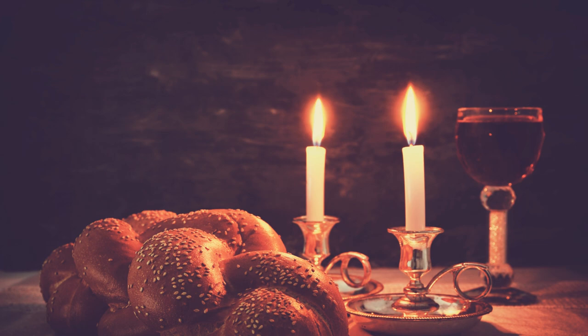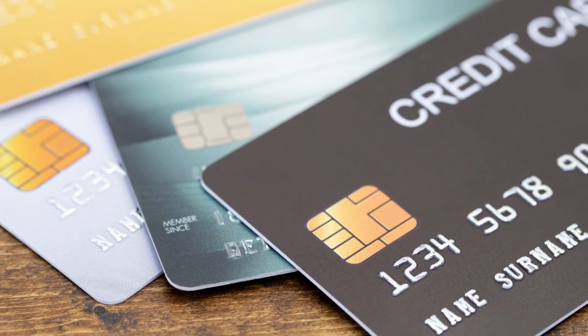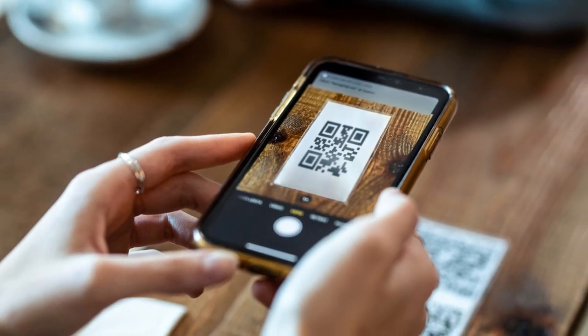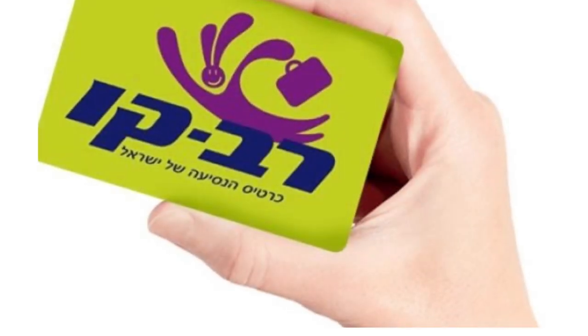To pay for your journey on the train you'll need to use a smartphone app linked to a valid credit card. To use this method you display the QR code generated at the check-in and exit gates. Alternatively, you can still use a physical RAV-KAV travel card in order to get around.